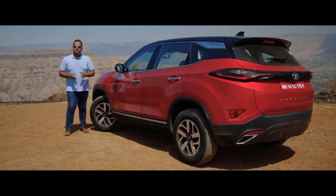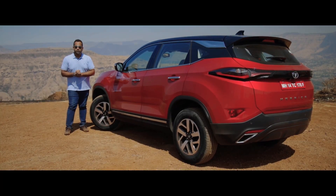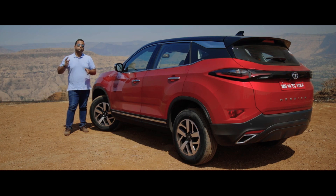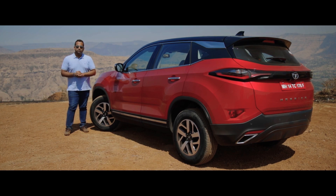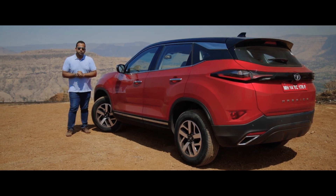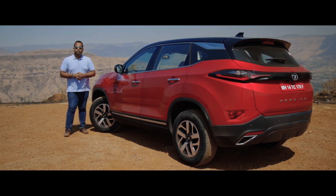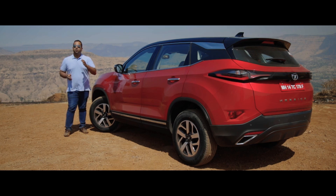Expectedly, the 2020 Harrier commands a bit of a premium over the outgoing BS4 version. Prices for the base manual begin from ₹13.7 lakh ex-showroom, whereas the automatic retails between ₹16.2 lakh to ₹20.2 lakh ex-showroom, which is a bit on the expensive side. But for the price, you get a more premium feeling cabin, a large sunroof, and 30 more horses to play with, along with the convenience of an automatic transmission.